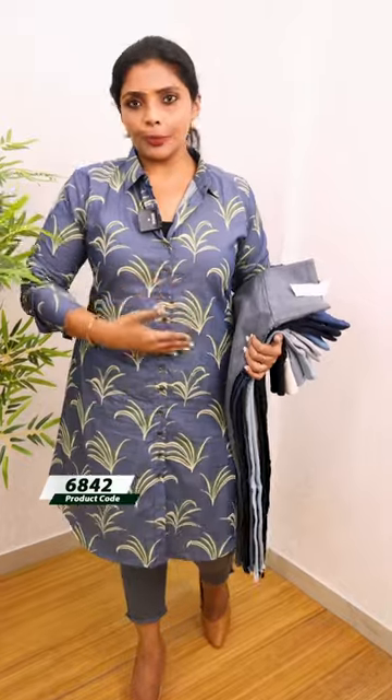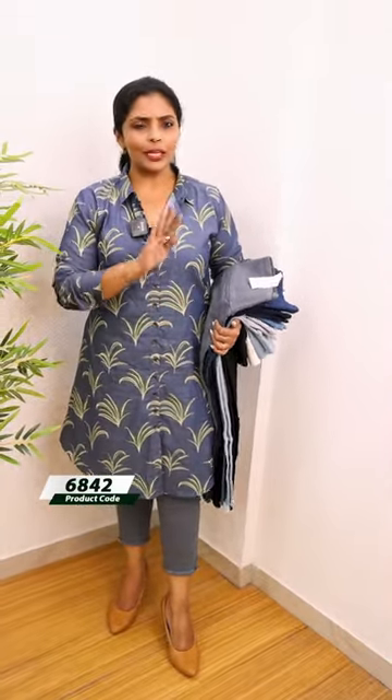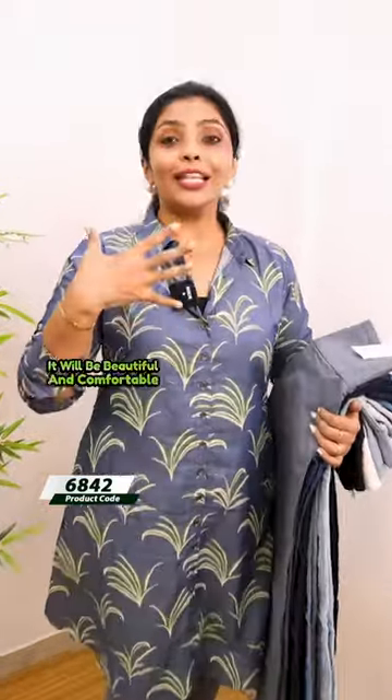This is a high waist. This is a fit — perfect fit. It is very comfortable.